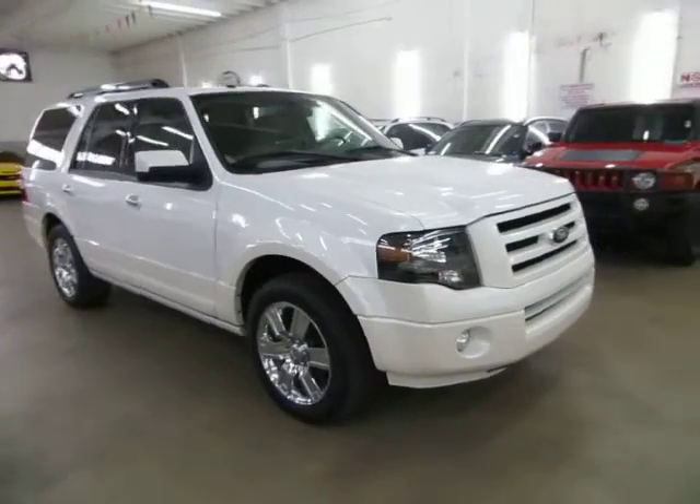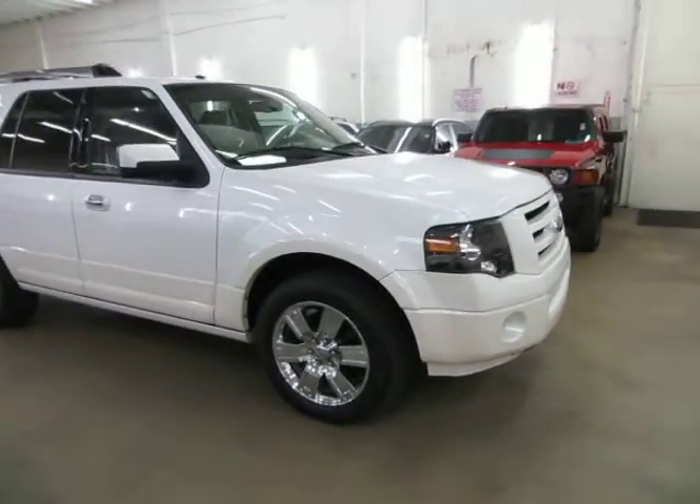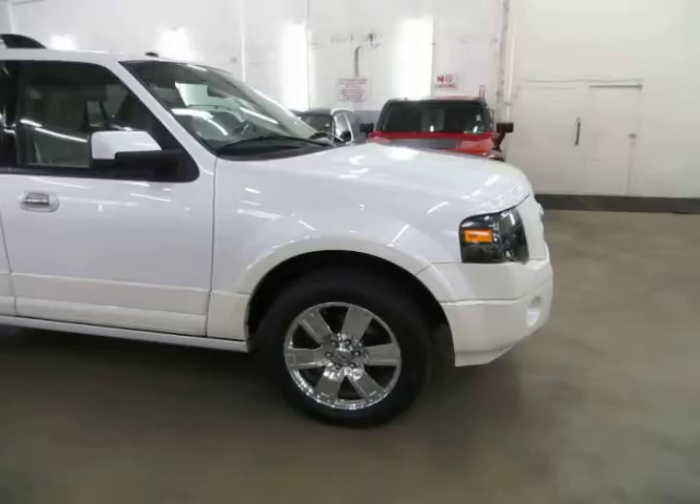Just so you know, these Limiteds don't all come loaded like that. A Limited can come without DVD, without sunroof, without navigation.